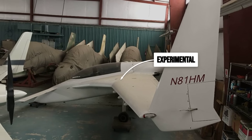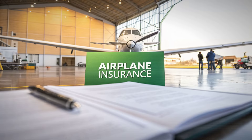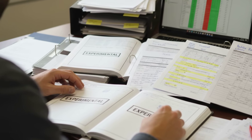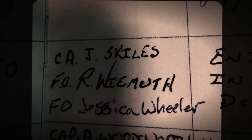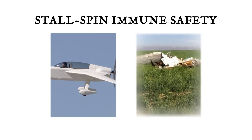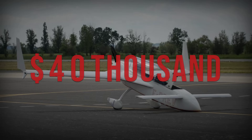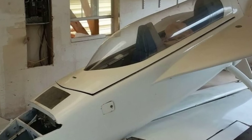Annual condition inspections are mandatory and buyers must be relentless in checking logbooks, repairs and modifications. Insurance companies know this too — policies for experimental aircraft can run higher and underwriters will ask about builder reputation, inspection history and any changes from the original design. The reward for diligence is a machine that offers a level of passive safety no certified trainer can match. VariEzes in solid condition trade between $30,000 and $40,000, a price that reflects their cult status among pilots who value engineering above cosmetics.